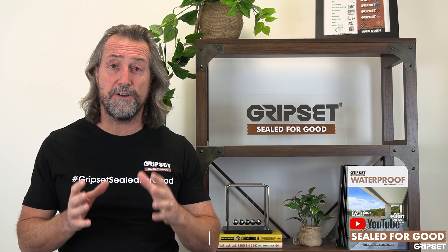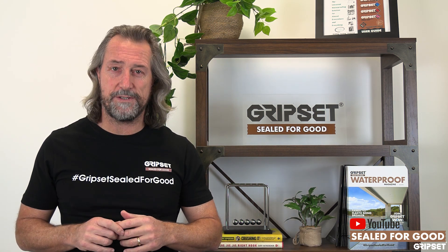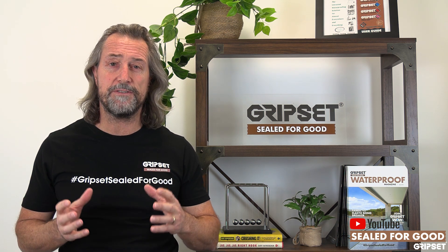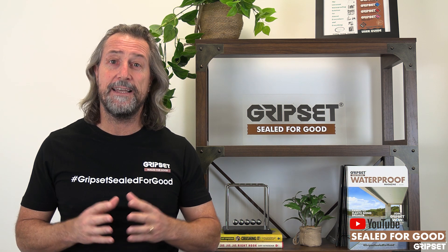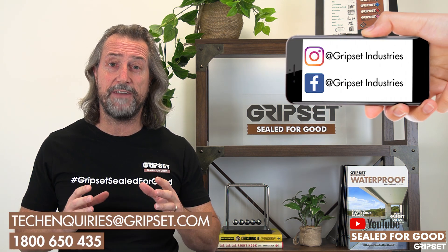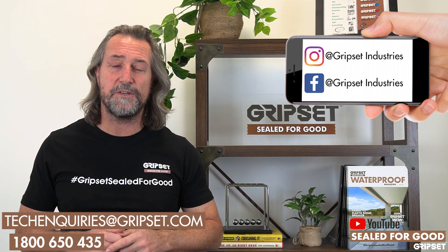Technology in waterproofing is there — you just need to refer to it and take your trade and expertise to the next level. If you have any questions on technology and waterproofing — with products in our range or other products you've come across — we're always open to help. Call 1800 650 435 or get hold of any of our team around the country. I'll see you next week on part two of technology and waterproofing.